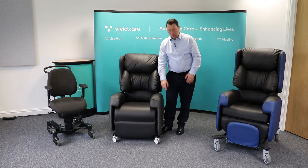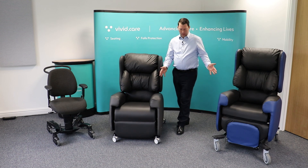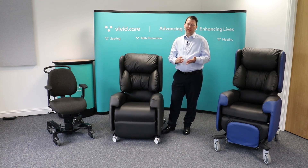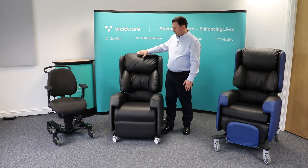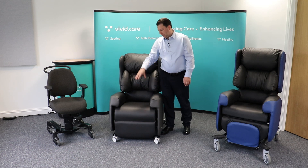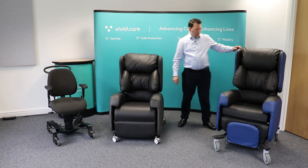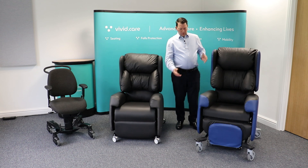On the outside of the chair there's a vinyl or fabric option. These two chairs are mocked up for more of an acute hospital environment, but there's a limitless range of patterns, colors, and fabric types available. What's most important is getting the right fabric in the contact areas where the patient will be seated.